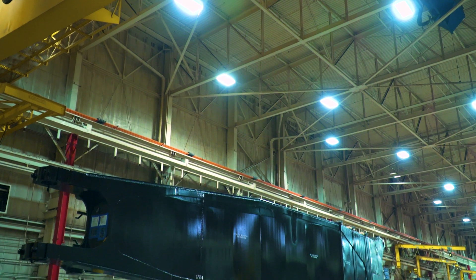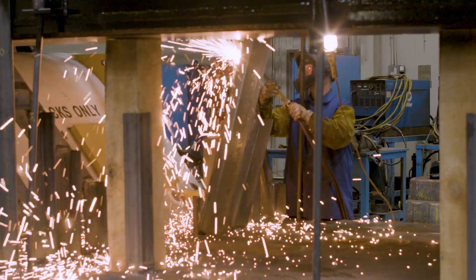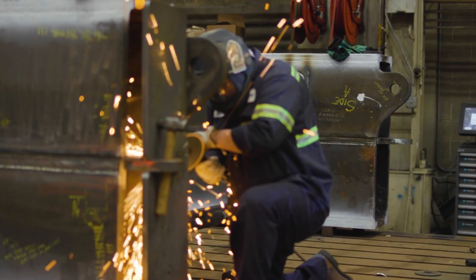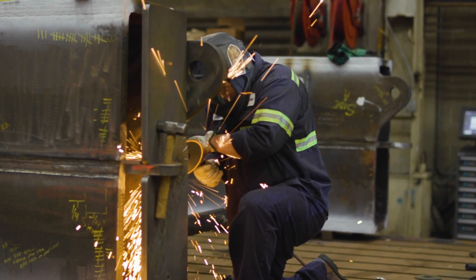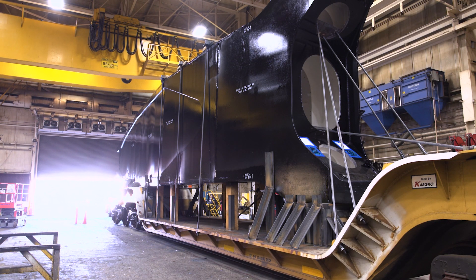Milwaukee historically has been considered the machine shop of the world, and because of that, the pool of talent here in Milwaukee is really unparalleled. That talent harnesses decades of experience that has allowed us to be successful in the production of the 4800 and into the future.